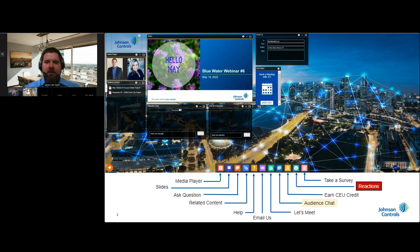Below the media player is the related content section with downloadable files that serve as supplemental material. Beneath the slide deck, you have two boxes: the attendee chat, where you can interact with fellow attendees, and the ask-a-question box for directing questions to us as presenters. You don't have to wait for the Q&A sessions — please submit questions as we go and we'll address them at the designated Q&A stops.